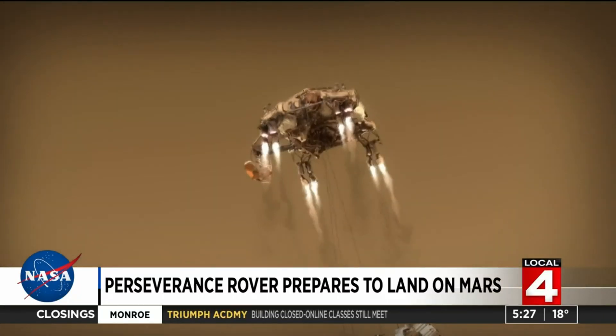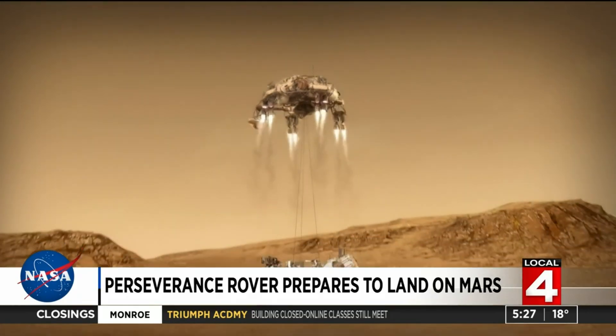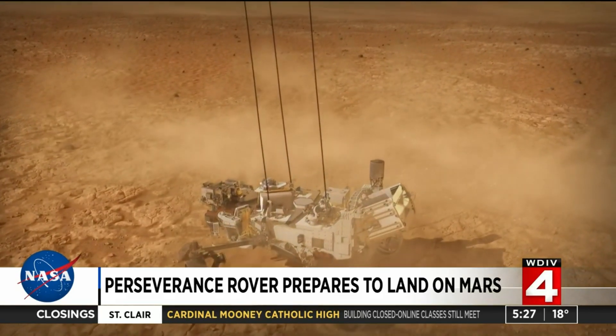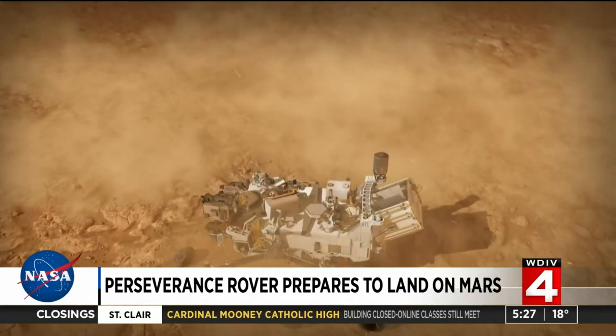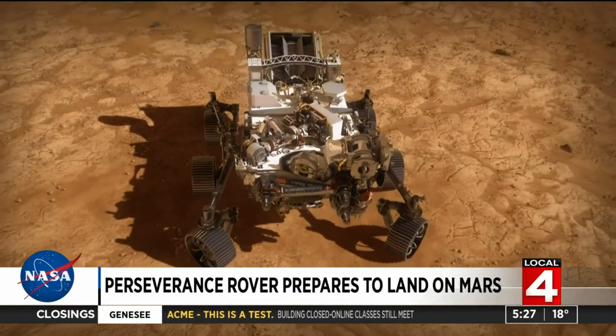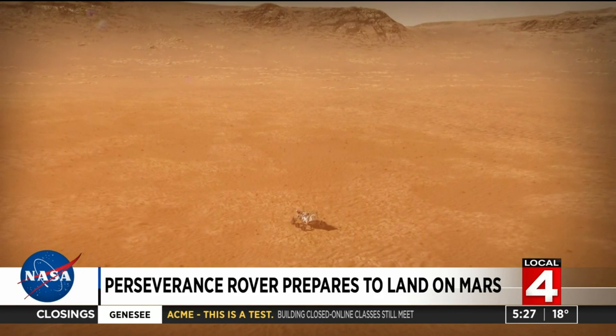Both the Curiosity rover and now Perseverance have something called a descent module, which uses retro rockets, and then a sky crane that lowers the rover on ropes down to the ground — which is a crazy idea, but it works.